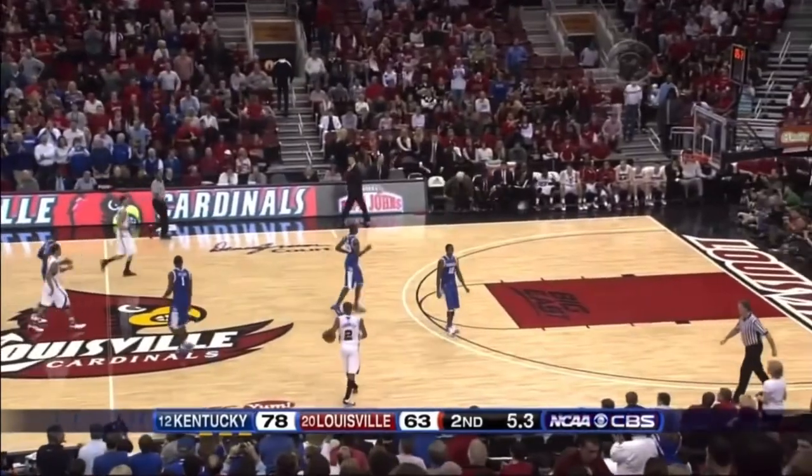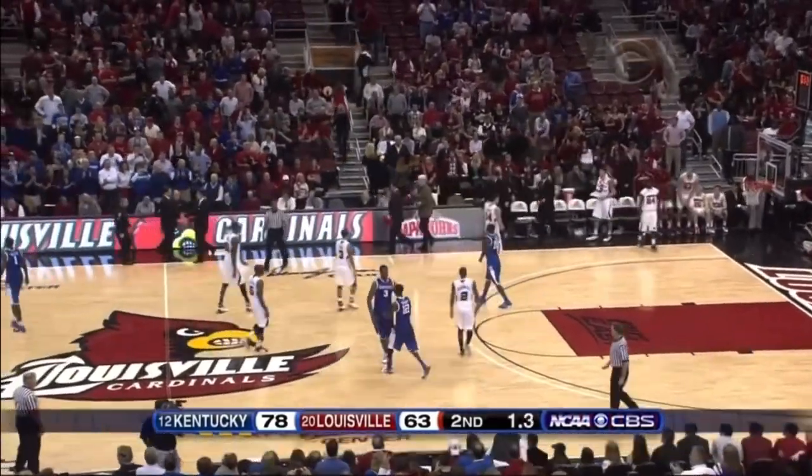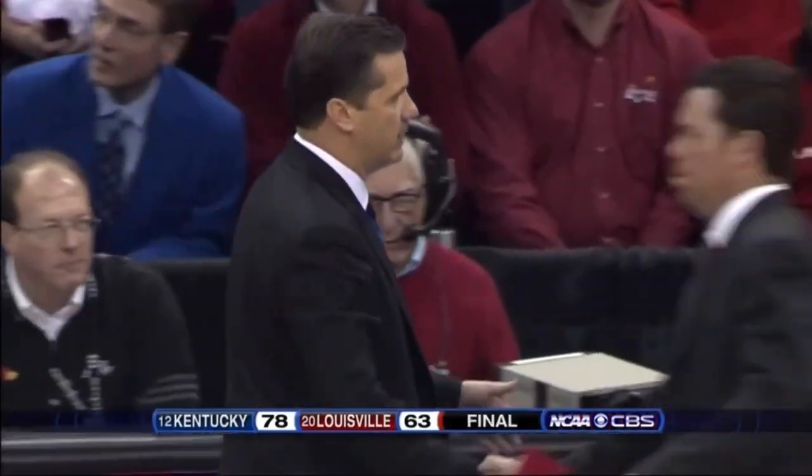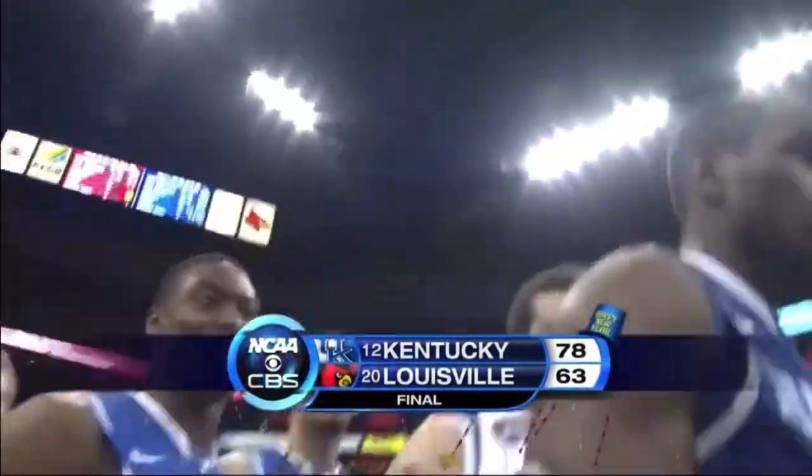78-63 — the final score from Louisville as Coach Patino and Coach Calipari shake hands. And that's it. Kentucky continuing to play well after a great performance by Harrelson.